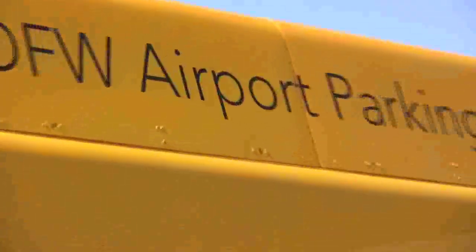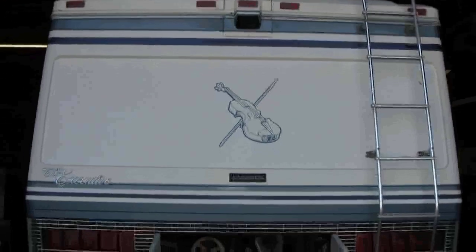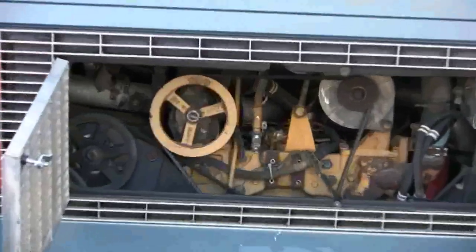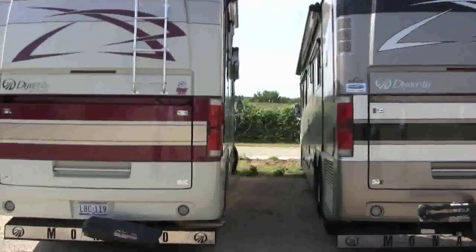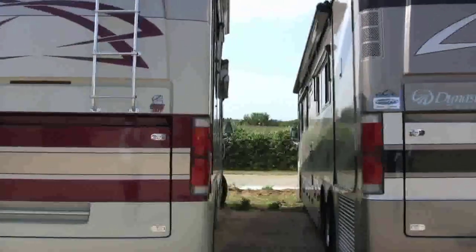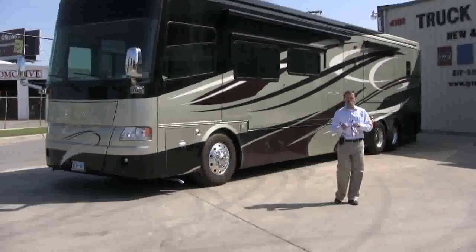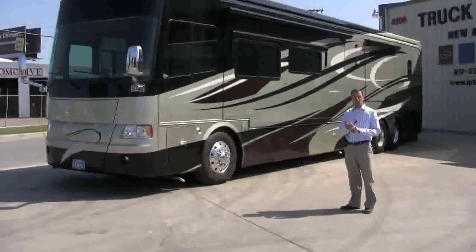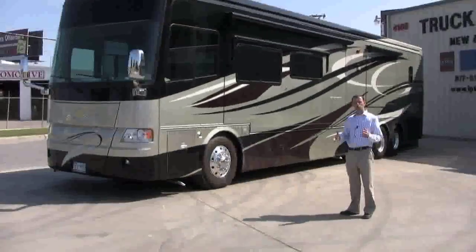In addition to the engine and transmission capability that we have, we're an authorized Spartan chassis service center. So we can handle any service on your Spartan chassis and do any warranty work. Most of the Class A Motorhomes that have diesel pushers are on Spartan chassis — that's their foundation. And on those chassis, we can do brake work, electrical work, we can work on the leveling systems, the hydraulics, anything to do with those drivetrains.